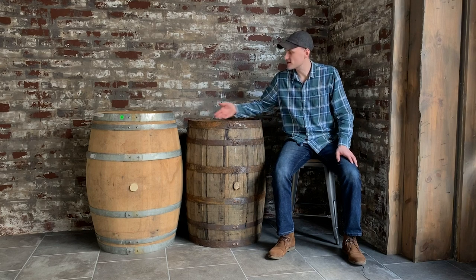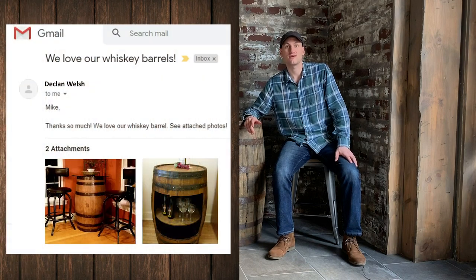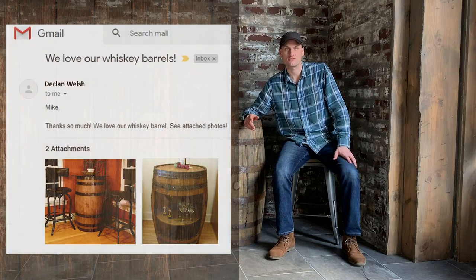Hello, this is Mike with Mystic Barrels. Thank you for tuning in. It is incredible to see all of the amazing things that customers do with our used whiskey and our used wine barrels. In fact, one of the best parts of the job here at Mystic Barrels is getting to see videos and photos of what customers do with these barrels.